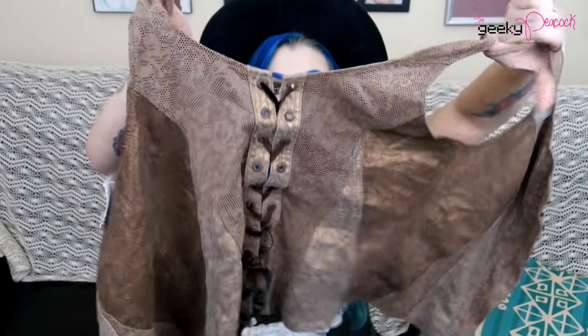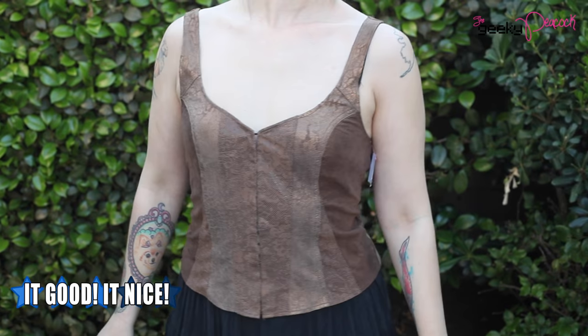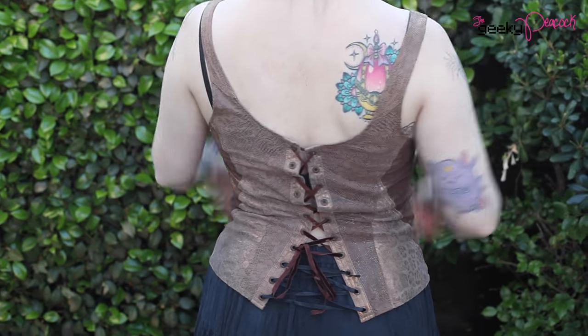So this is the back of it, and in the front it has little eyelet clasps so it just clasps up. It's so cute. I love it — it's a really cool suede fabric but it's shimmery, so I can wear that when I'm running through the forest after unicorns.